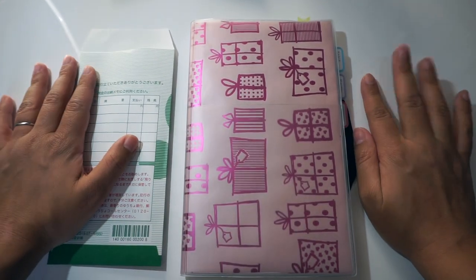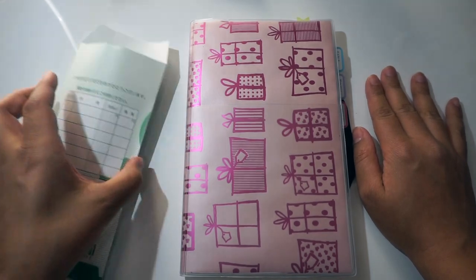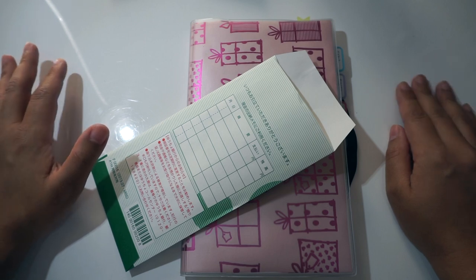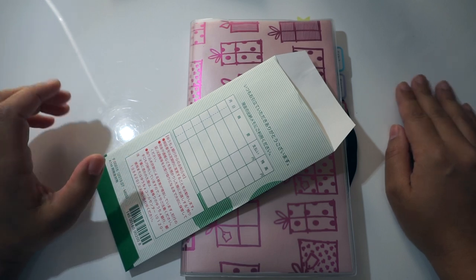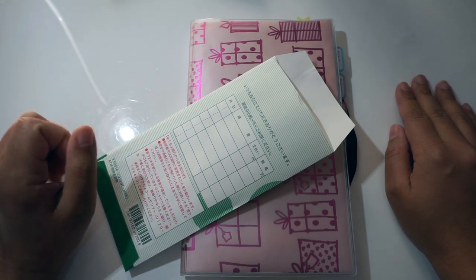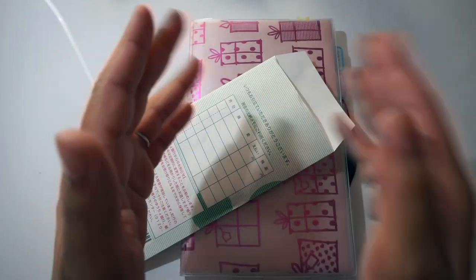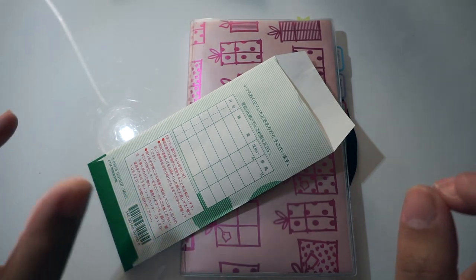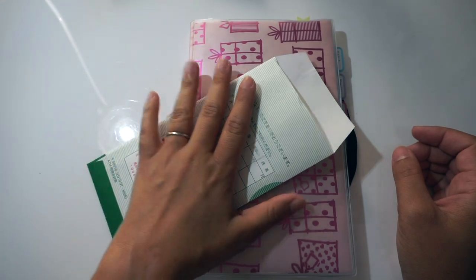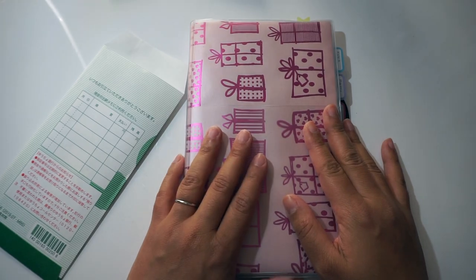I'm sorry if I make mistakes while doing this — I've never done this before. For those of you who don't know, the cash envelope system was inspired by the teachings from Dave Ramsey. It's meant to help you control your spending and be more aware of where your money is going. Once you budget the money you want to spend, you separate it into different envelopes for specific categories and you don't exceed your budget — you only spend what is in that envelope for that category.